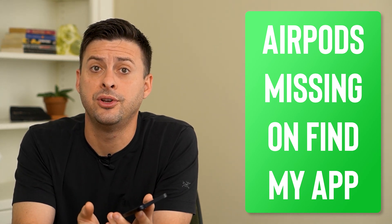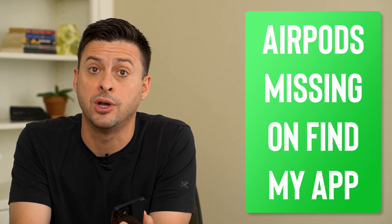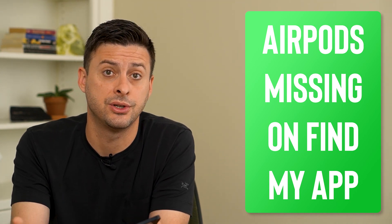Hey guys, Trevor here and in this video I'm going to go over why your AirPods are not showing up on your Find My App. It's pretty quick and easy so let's jump right in.